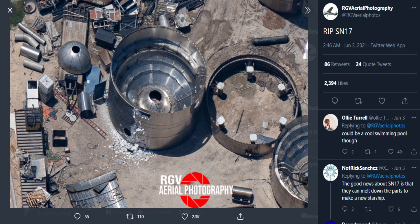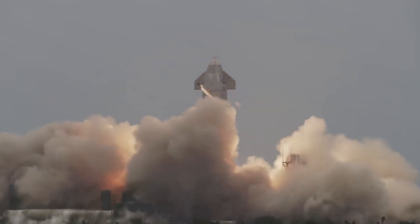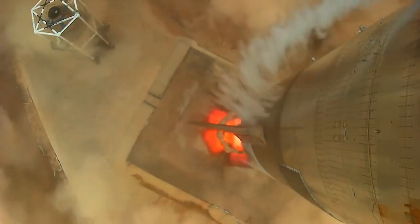For those who don't know yet, SpaceX has already scrapped Starship SN17, and this is not the first time that SpaceX is skipping a few prototypes just because the rate of development has already made them obsolete.